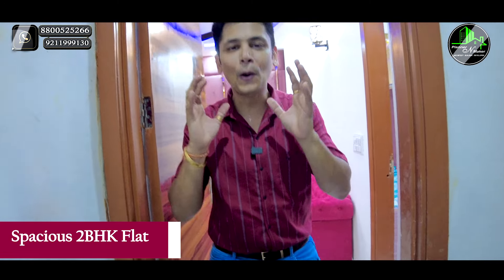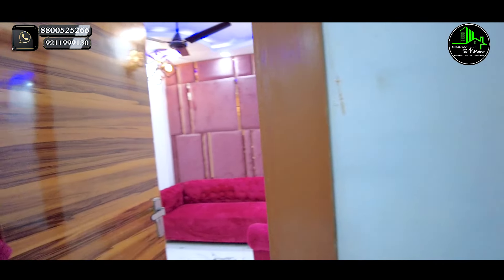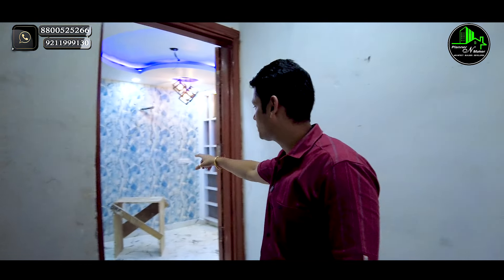Welcome to our premium segment 2BHK flat, which is in a very affordable price range. Let's talk about this building — we are going to look at a floor plan. We have 3 flats per floor, and on the front side there is a 2BHK. I'm going to go into detail about this 2BHK flat.